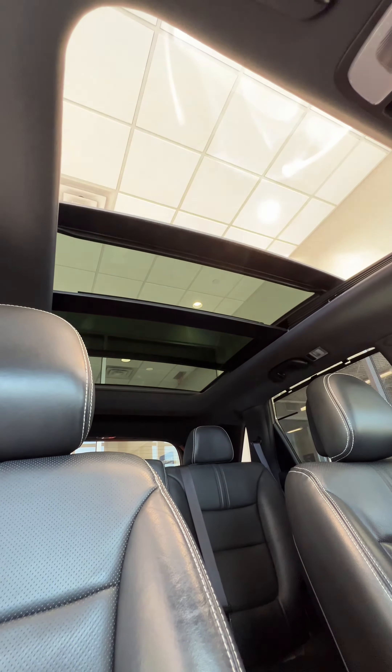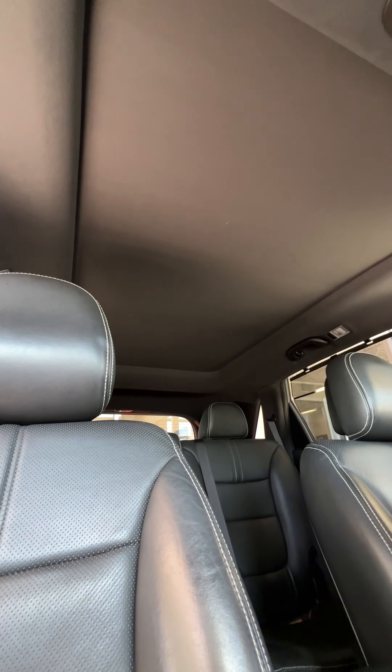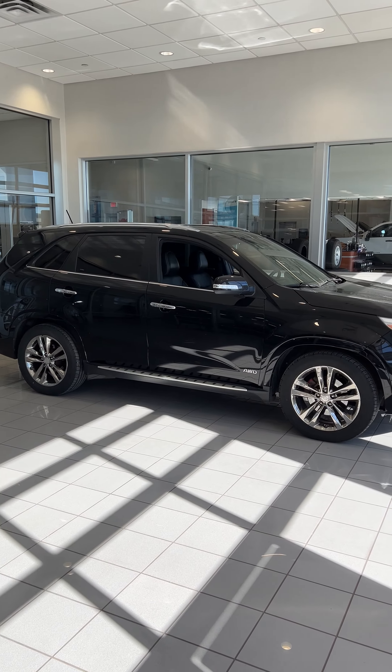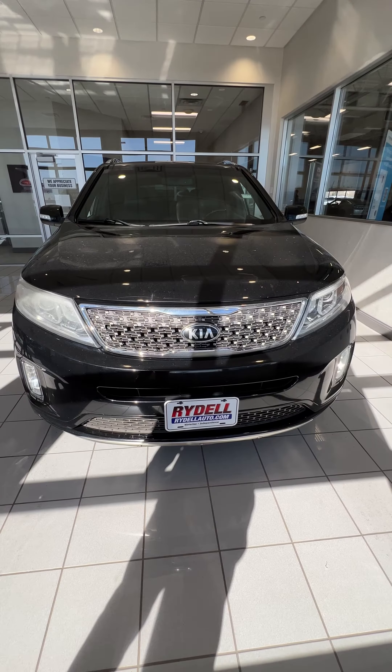Especially with all of this extra kind of high-end trim in here — I just love it. The vehicle is for sale at Rydell Chevrolet. It has 150,000 miles on it and is priced at $10,500.